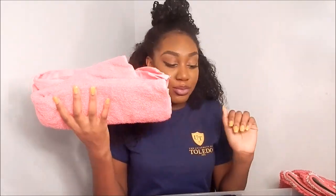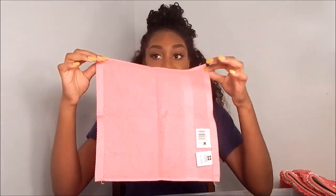Moving on to bathroom items — the most essential thing you need is towels. I got black ones and pink ones. I was going to get white but they get dirty so easily, so I went with black and pink. You'll need regular-size bath towels, smaller face towels, and hand towels as well.